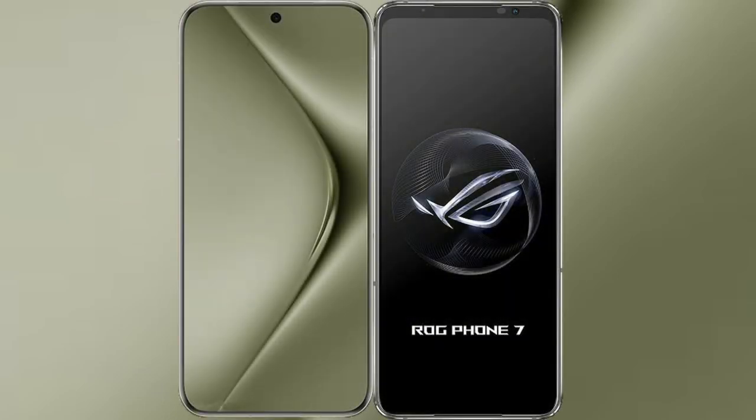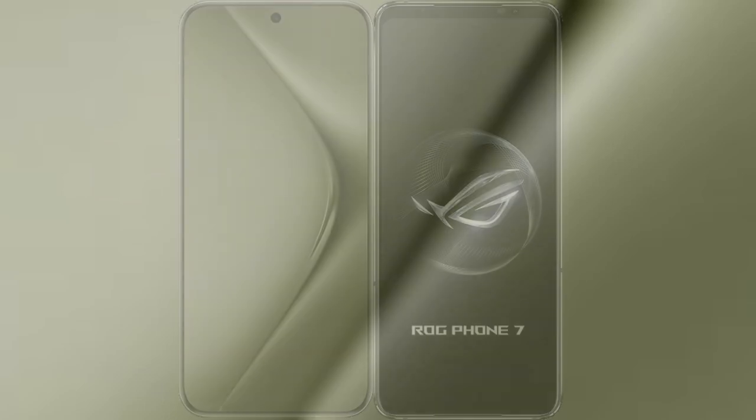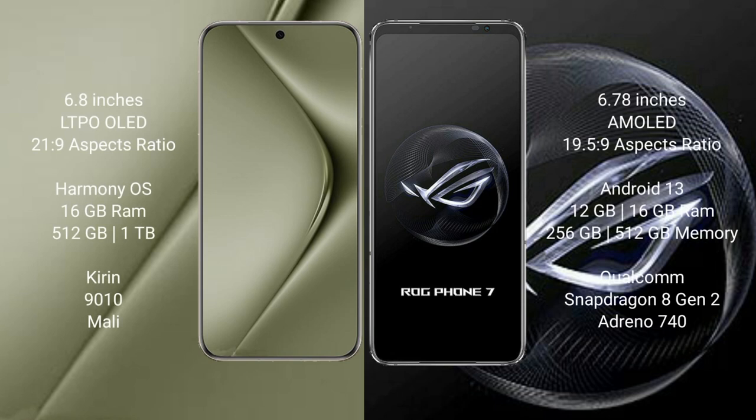I will compare the new Huawei Pura 70 Ultra with Asus ROG Phone 7. The Huawei Pura 70 Ultra comes with a 6.8-inch LTPO LED display and Succopressor 21.9, while the Asus ROG Phone 7 comes with a 6.78-inch AMOLED display and Succopressor 21.9.